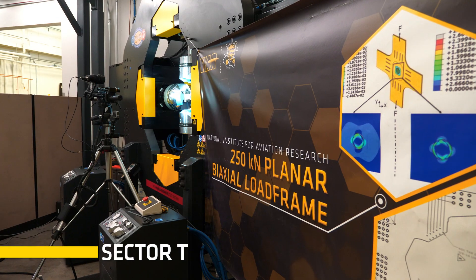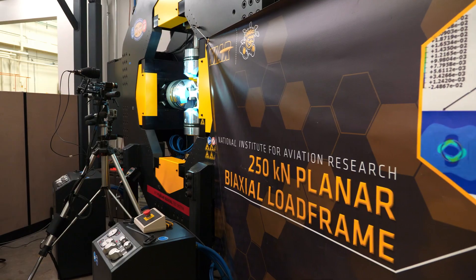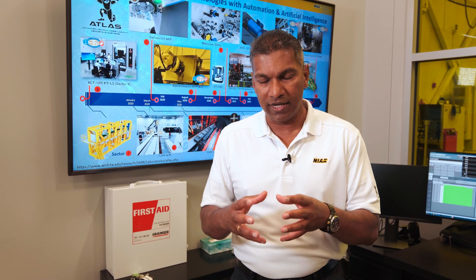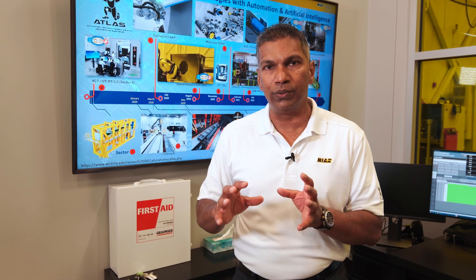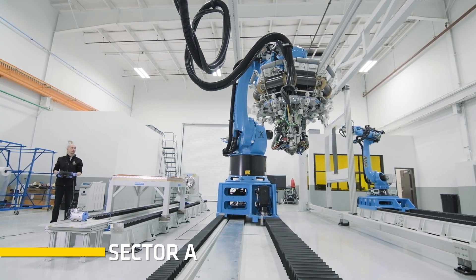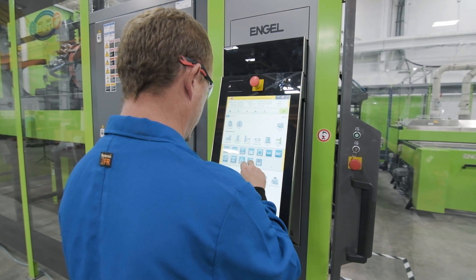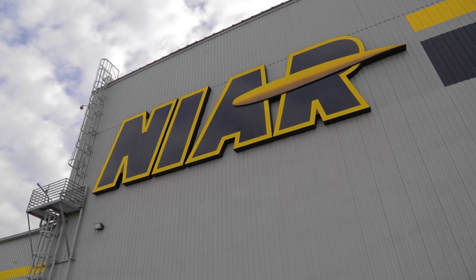Welcome to Atlas Sector T, where we do structural testing and inspections. We started ATLAS on campus, and as we expanded, we had to move out of campus and locate on McConnell Air Force Base in Wichita, Kansas — that's our Sector A.